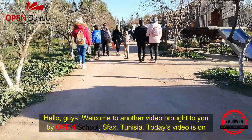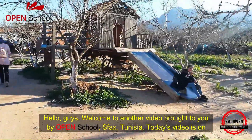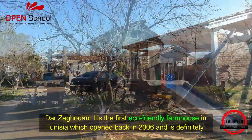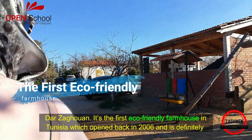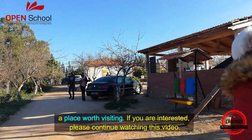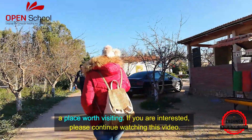Hello guys, welcome to another video brought to you by OpenSchool Spax Tunisia. Today's video is on Tarzaghouin — the first eco-friendly farmhouse in Tunisia, which opened back in 2006, and it's definitely a place worth visiting. If you are interested, please continue watching this video.